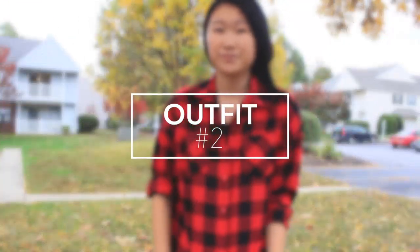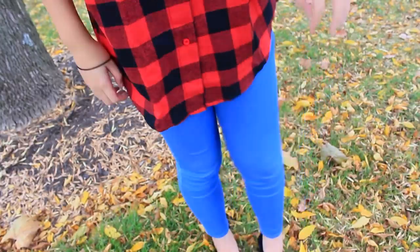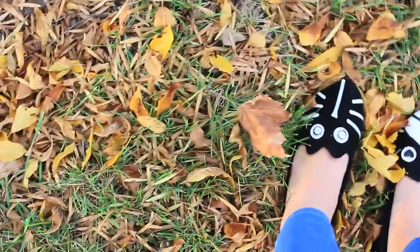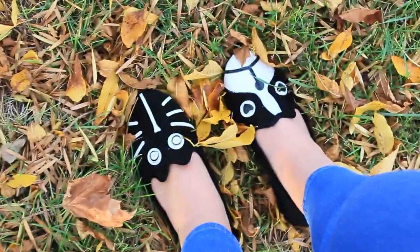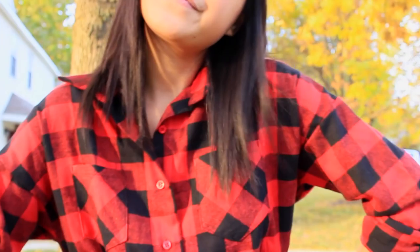For my second outfit, I thought — why not go with the flannel? Flannel is definitely a staple fall piece, so I decided to wear an oversized flannel from Zappos.com. I also wore some jeans. And can we talk about these shoes? They are literally so cute — these animal print flats that look different on each side. They're from dresslink.com. I'm gonna wear them every single day.